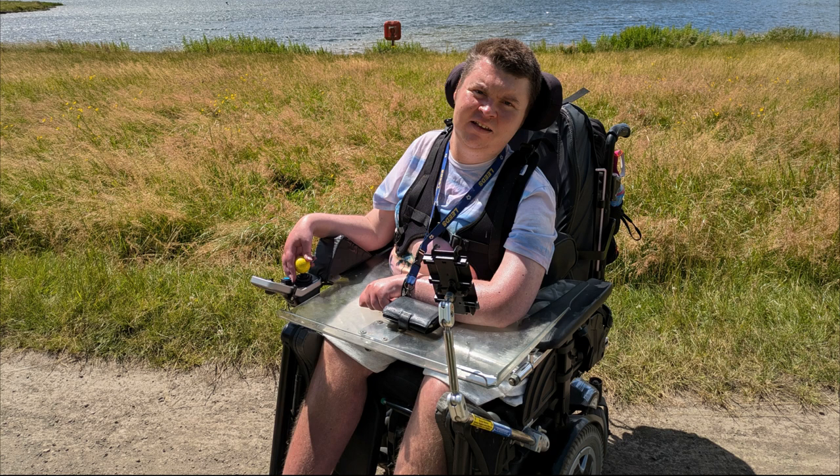The sound didn't turn out the best on the last recording for this video so I had to redo it here at home, but I have to say it was really good going around Anglers Country Park. It's a bit of a hidden gem — not too far from my house, with nice smooth paths and good facilities. Really good.